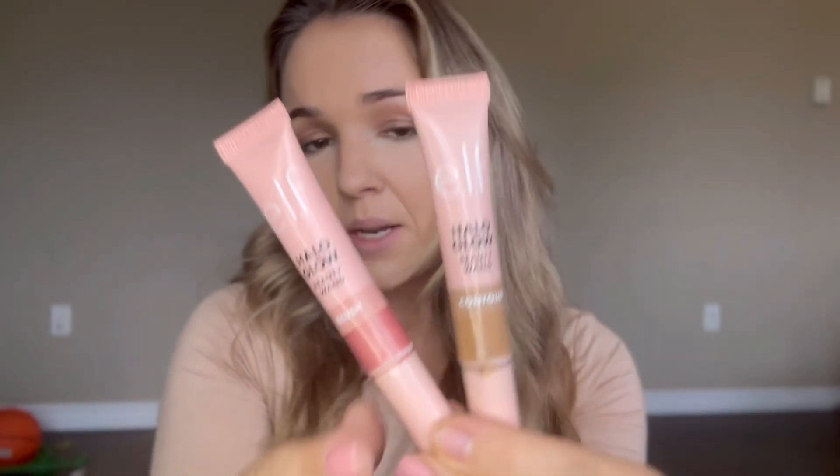My next products are the ELF Halo Glow Wands. These are really pretty. It takes a little bit of blending but it's not bad. They're super easy to use. I will recommend not touching this onto a client's face — if you're using it on clients, always put it on a little palette and use a brush or a blender.